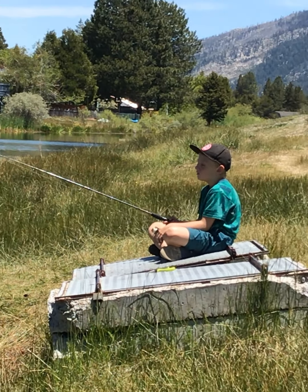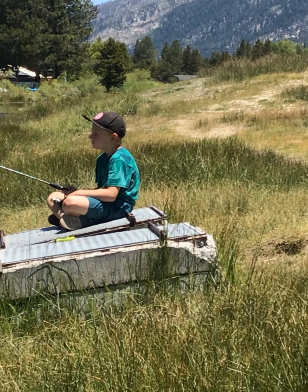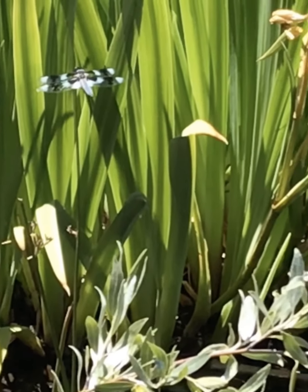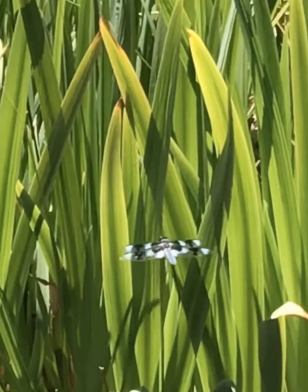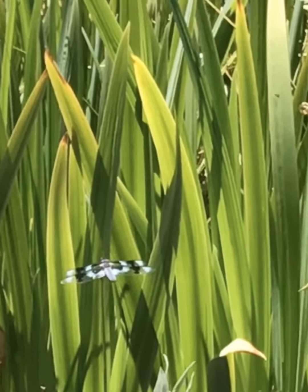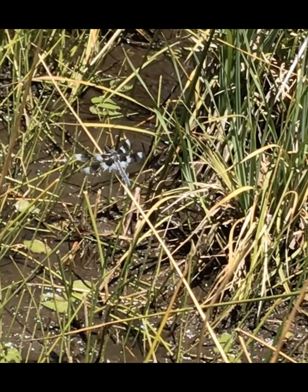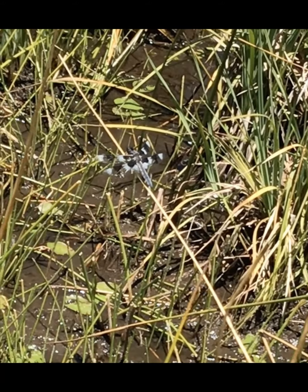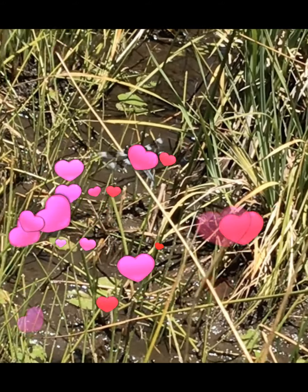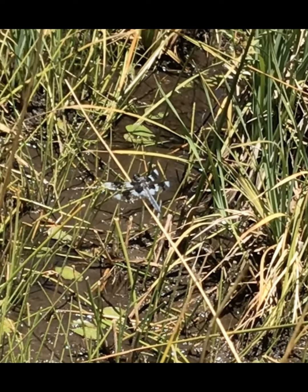How's the fishing? Good. Can you see this blue and black dragonfly? Absolutely stunning. Come on buddy, come a little closer. There's that dragonfly. You are close! Hi, hi dragonfly.